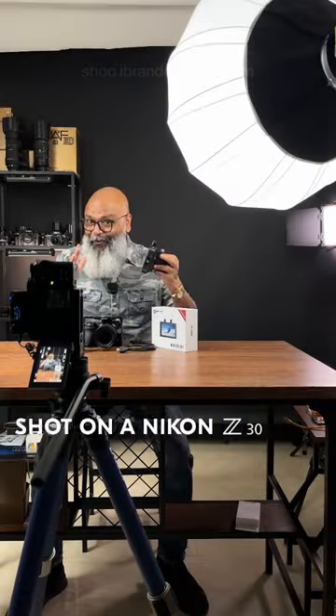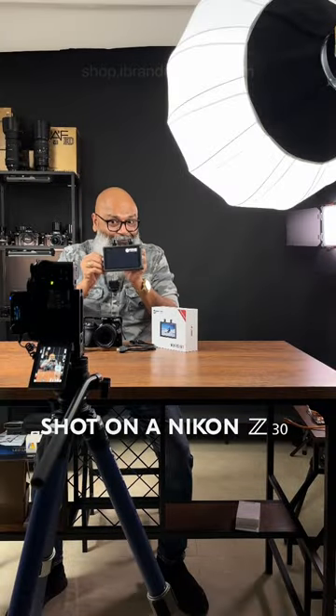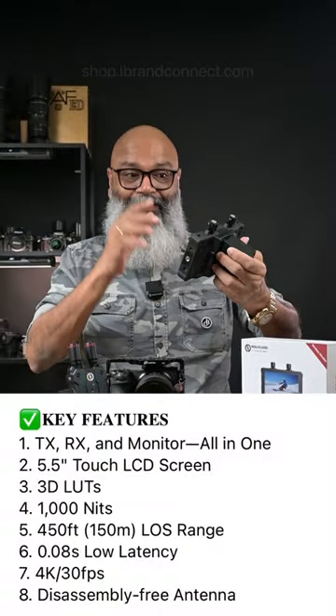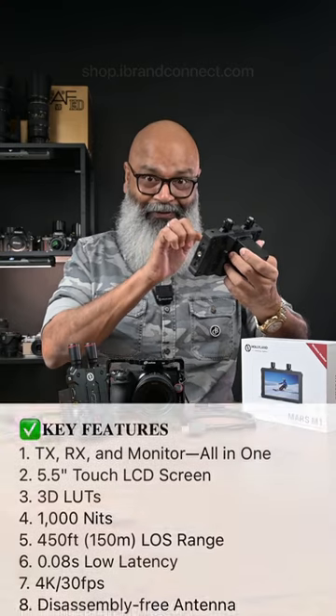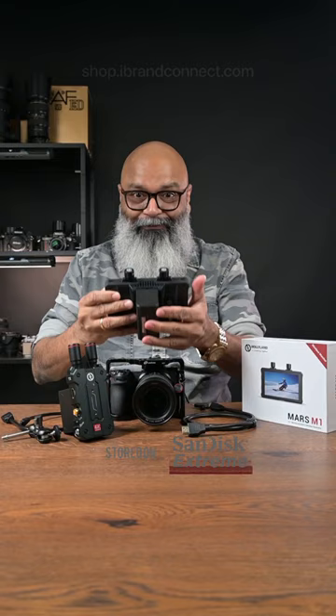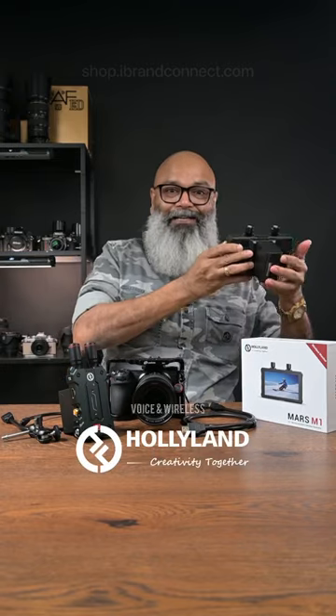Introducing the all-new innovative monitor from Holy Land — it's called Mars M1. This is a 4K, 30 frames per second, 5.5-inch touchscreen, and this is a transceiver. You can use it either on your device, or you can use this as a receiver by using another transmitter. Is that super cool?